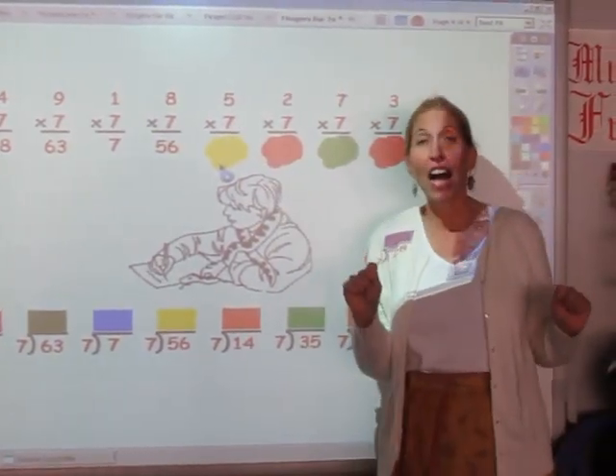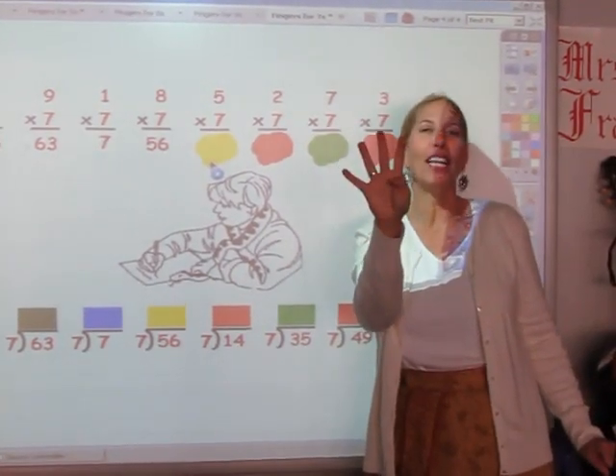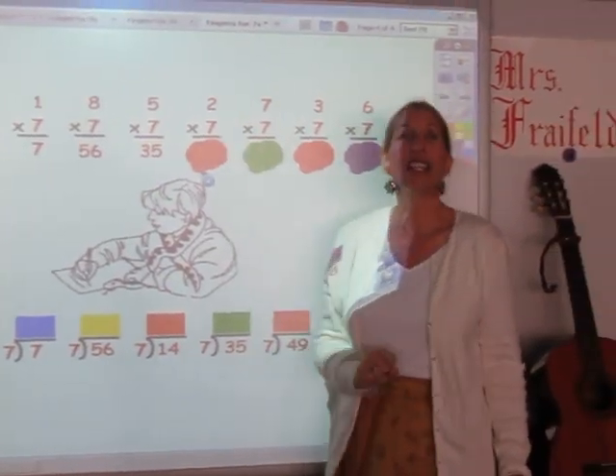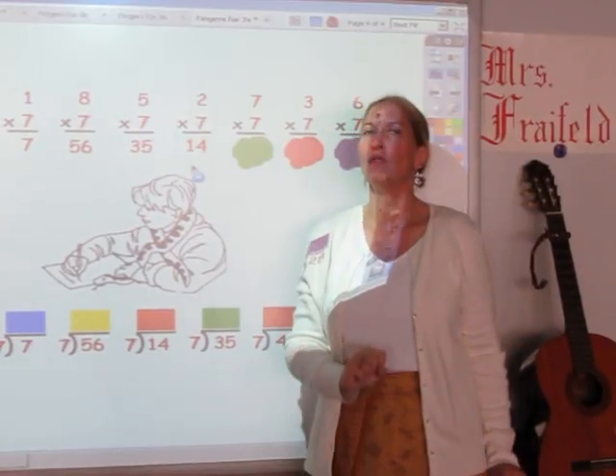I'm going to sing my seven song for five fingers. 7, 14, 21, 28, 35. 35 is my answer. I'm singing the seven song for two fingers. 7, 14. 14 is the answer.